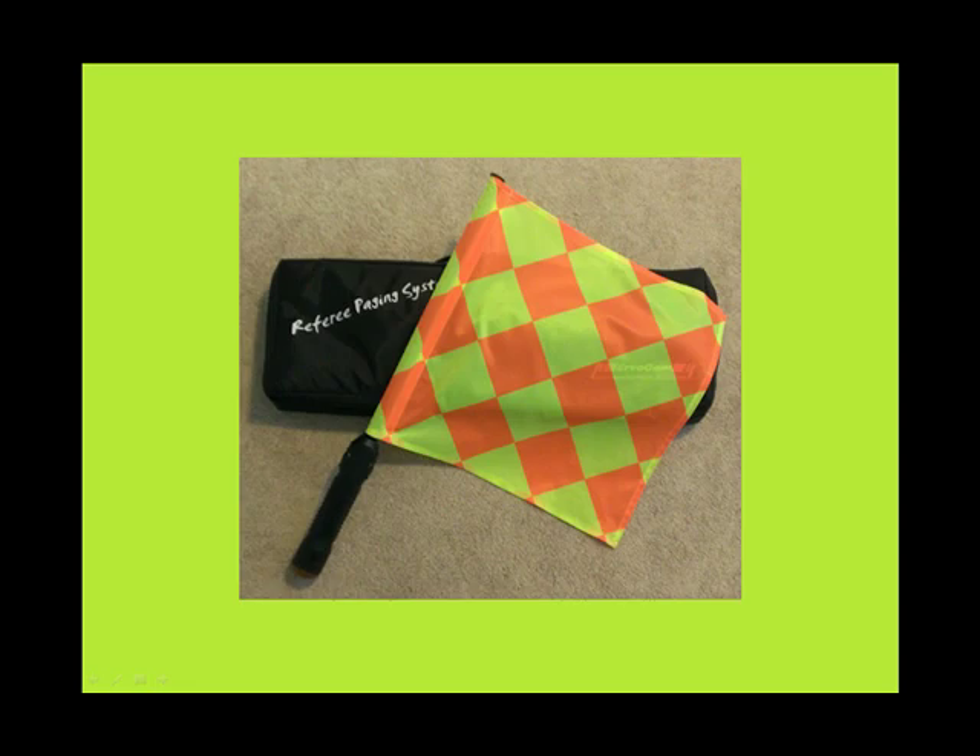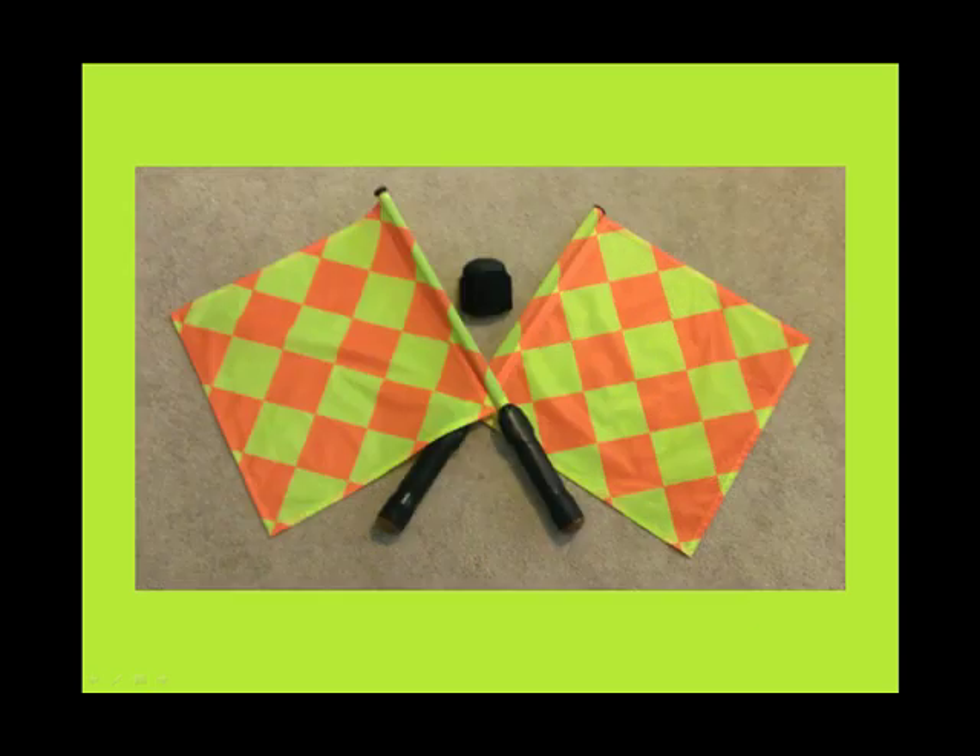Referees use some technology that players don't use. For example, assistant referees carry a flag that has a button on the grip. If the referee in the middle misses a flag that one of the assistant referees raised, then the assistant can push the button on the grip of the flag. On the upper arm underneath his jersey, the referee wears a receiver — the black box that you can see in the middle of the screen.